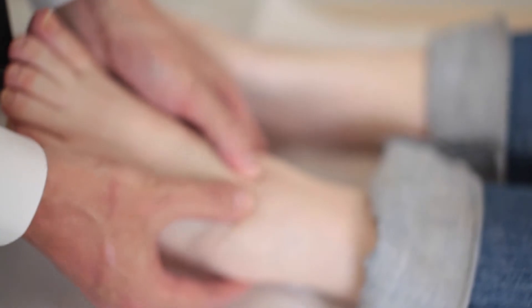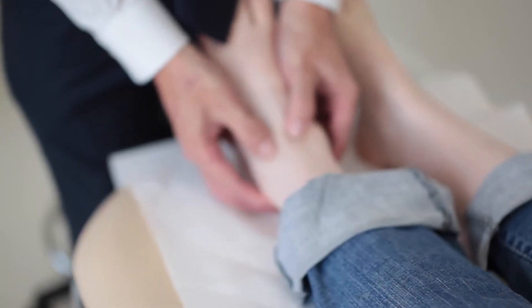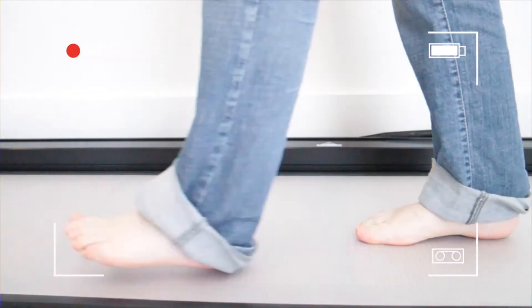In addition to our hands-on clinical examination, we have introduced a new piece of equipment to enhance our gait analysis. The TechScan Walkway, produced by TechScan Boston, Massachusetts, is the latest hardware from the company that has supported and enhanced podiatric biomechanics.